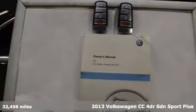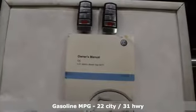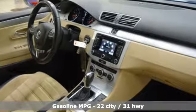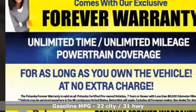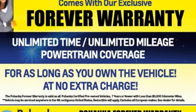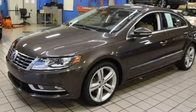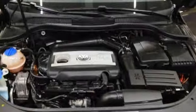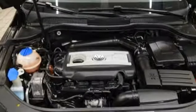It comes nicely equipped with features you'll love: streaming audio, power heated mirrors, dual zone climate control, auto dimming rear view mirror, wireless phone connectivity, front heated bucket seats, auto shift manual transmission, aluminum wheels, sports suspension, and a turbo inline four cylinder engine.